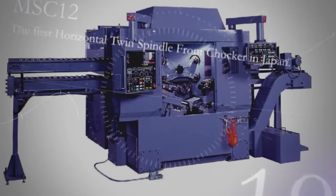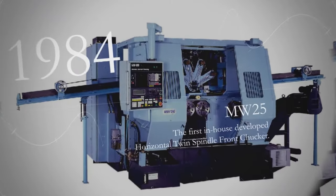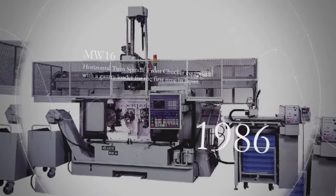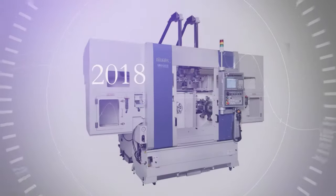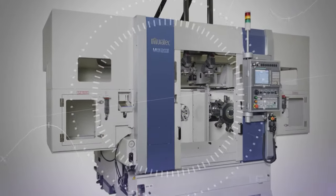In 1984 we developed our own horizontal twin spindle front chucker, the MW25. 1986 saw the release of the MW16, which was later equipped with Japan's first gantry loader. The MW120, launched in 1993, is the root of our current front chucker turning machines. Muratec's products have continuously evolved to meet the ever-changing expectations of our customers.